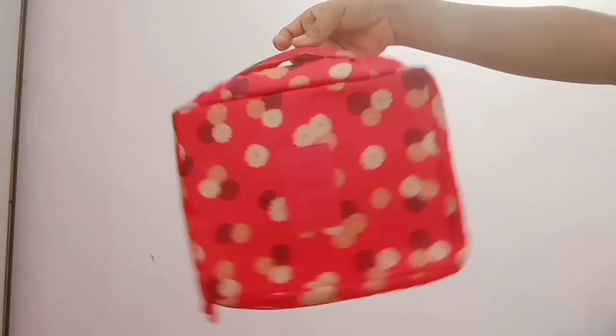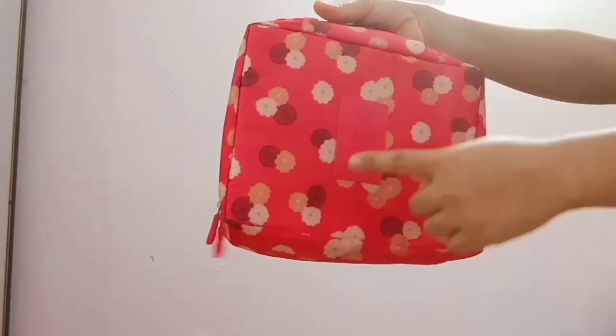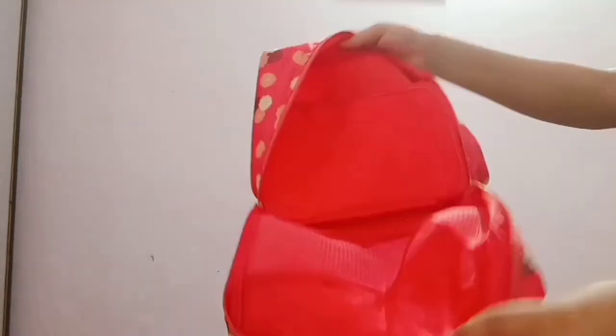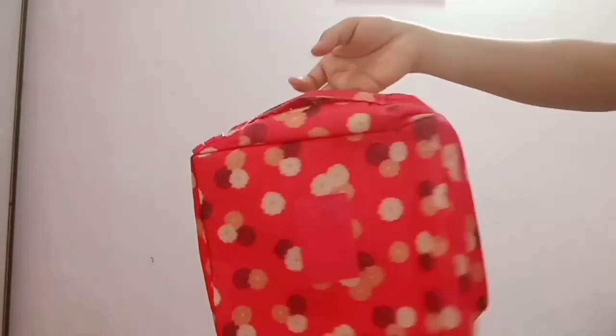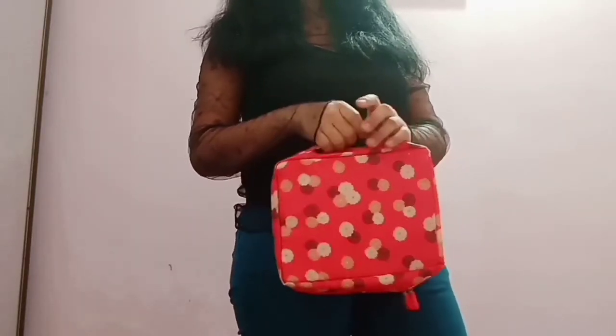The next one is actually a makeup storage bag that you can also carry as a purse. It has beautiful flower detailing all over and the material is waterproof, making it great for traveling. It has a single compartment but you can fit a lot of makeup essentials inside, plus two to four pockets for makeup brushes and products. I purchased this from Club Factory for around 450 rupees, and you can carry it just like a purse.